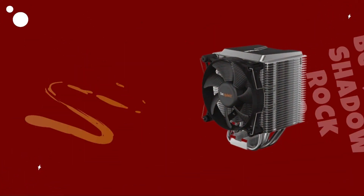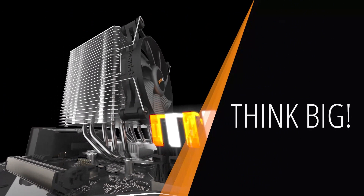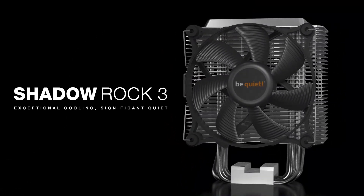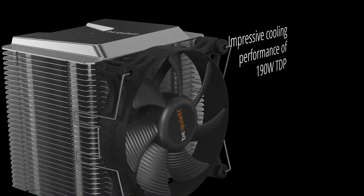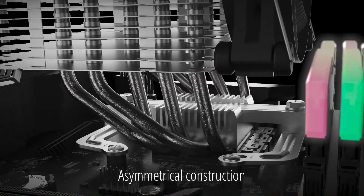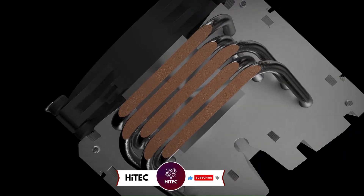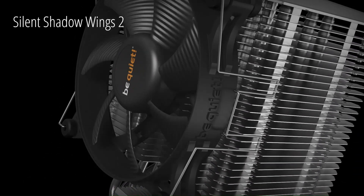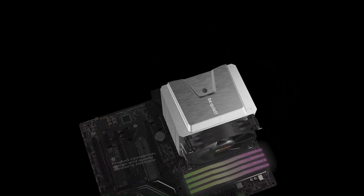Number 3: Be Quiet Shadow Rock 3 CPU Cooler. The Be Quiet Shadow Rock 3 is a high-performance CPU cooler designed to deliver exceptional cooling efficiency while maintaining whisper-quiet operation. This tower-style cooler features advanced technologies and a wave-contoured cooling fin structure on a large aluminum heatsink, maximizing surface area for heat dissipation while minimizing air resistance. One standout feature is its advanced heat pipe layout, utilizing five high-performance copper heat pipes in direct contact with the CPU surface, ensuring rapid heat transfer and optimal cooling performance.